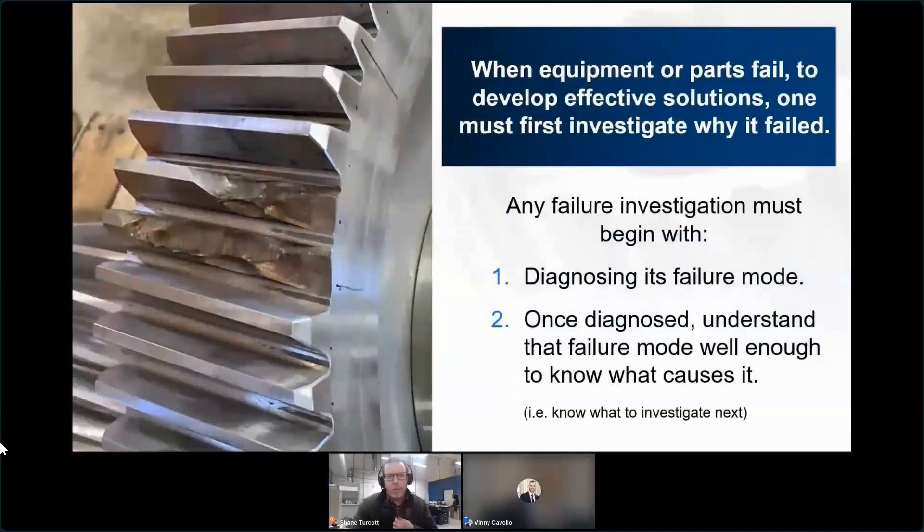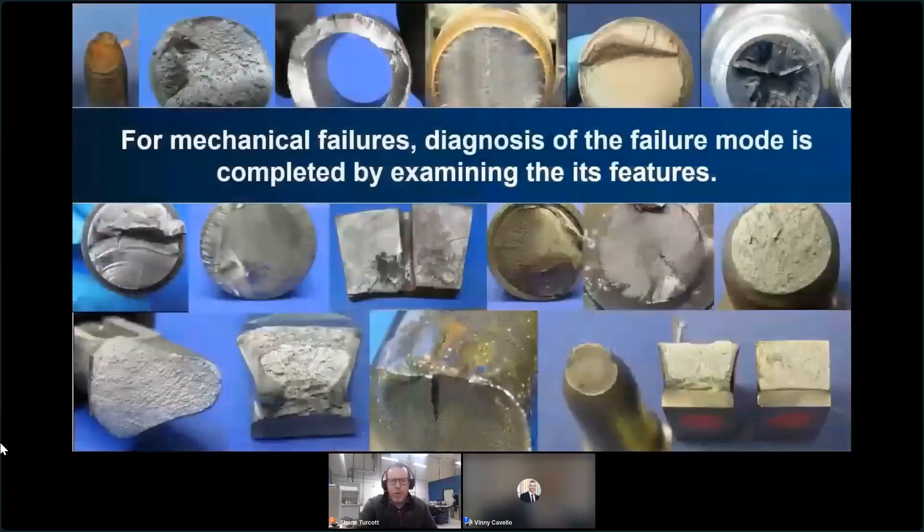When equipment fails in the reliability community, great efforts go into investigating why that failure happened. Any respectable RCA, as part of that investigation, has to diagnose what the failure mode was - is it fatigue, brittle from impact, corrosion? And secondly, they need to be aware enough to know that once you make that diagnosis, you know what to do with it and how that leads the remainder of the investigation toward the root cause.